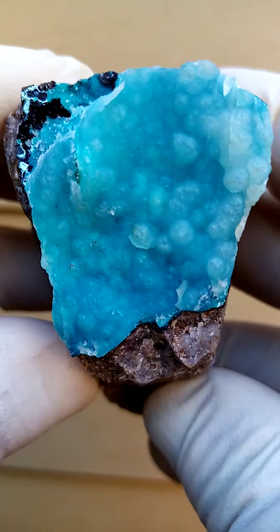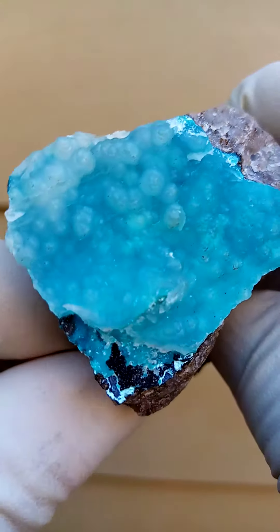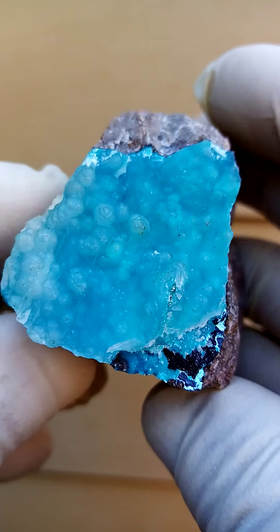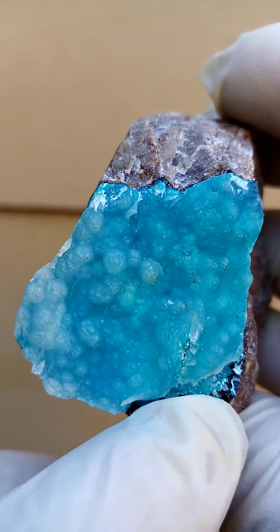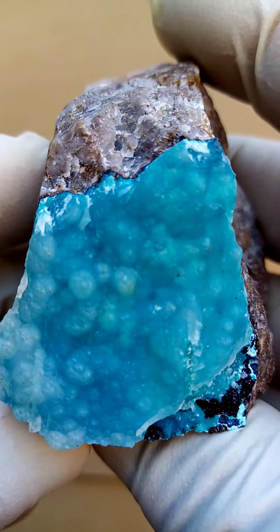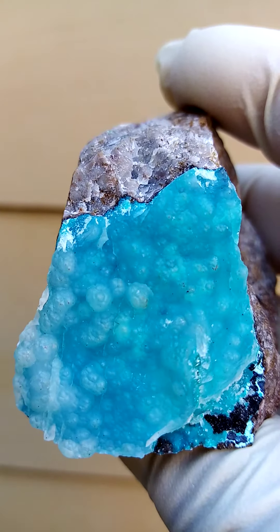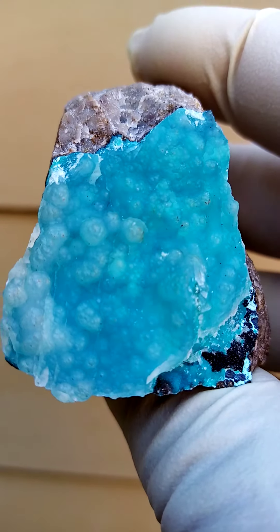From a recent deposit, now being November 2021, Tenke Fungurumu mine in the Katanga. We have a young dolomite matrix, and sitting on top of that would be a thin layer of chrysocolla, and associated with the black material would be some heterogenite. And this has all been covered by a solution of chalcedony. Now this chalcedony, unlike other specimens I have from Tenke Fungurumu which are similar,